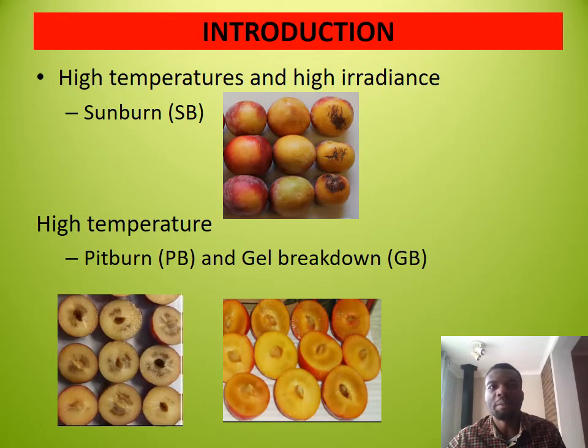A combination of high temperature and high irradiance during heat waves results in external fruit damage known as sunburn. In Japanese plums, high temperatures might deplete internal fruit oxygen, triggering anaerobic respiration with the subsequent accumulation of ethanol, causing two forms of internal damage known as pit burn and gel breakdown. Damage that is not apparent at harvest manifests in cold storage, reducing fruit quality.